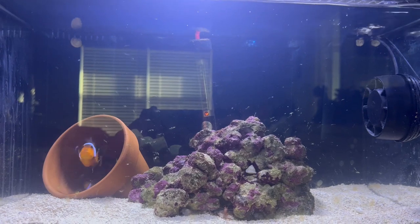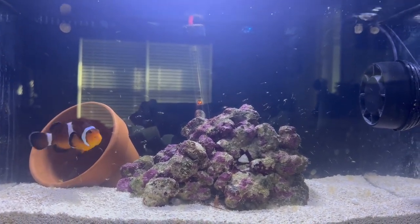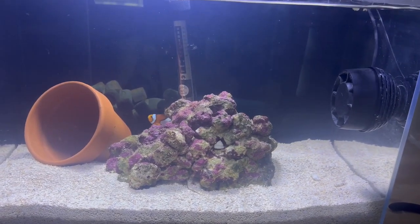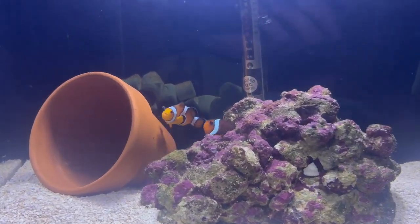In the meantime, the tank is looking a little bit dirty, so I'm going to go ahead and clean it up. And there we have it — nice, clean glass. That's going to be it for this video. Please like and subscribe. Thanks for watching.